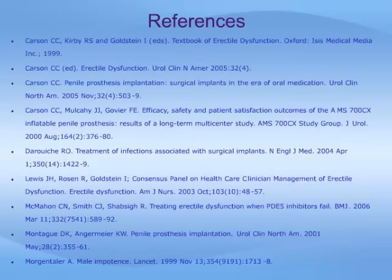We sincerely hope that this module has furthered your understanding of penile prosthesis implant surgery as a therapy for erectile dysfunction. We wish you the best for the future, and thank you once again for viewing this educational program.